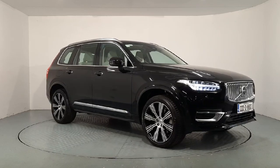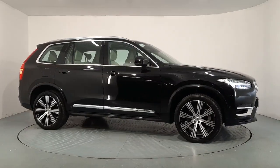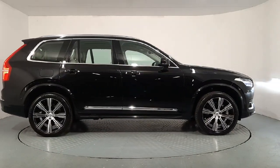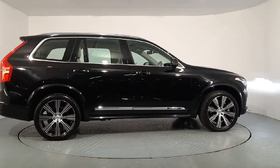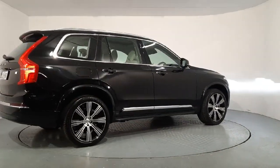Hi everyone, Sean here from Autobot and Volvo in Watford. We now have this 2022 Volvo XC90 T8 available for sale. It's a 2-litre petrol plug-in hybrid on the new extended battery with 455bhp.